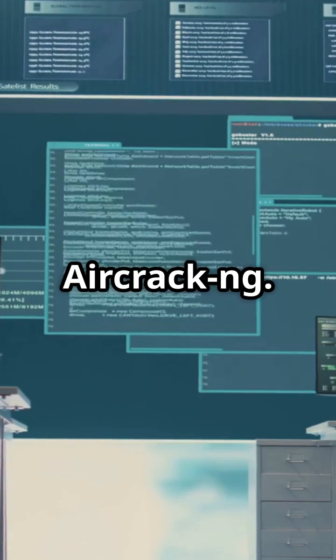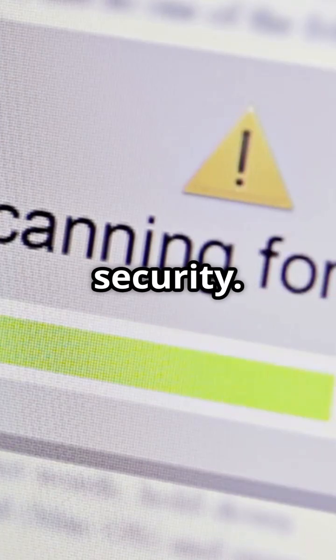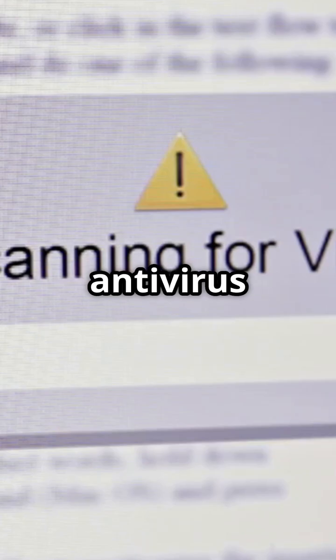Number eight, Aircrack-ng. It's your suite for auditing Wi-Fi network security. Ninth, ClamAV — a trusted open source antivirus engine.